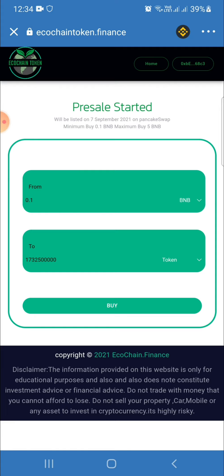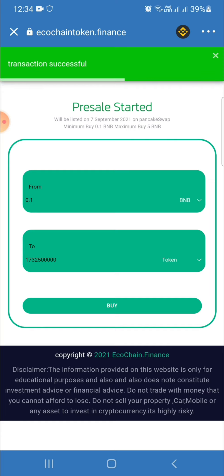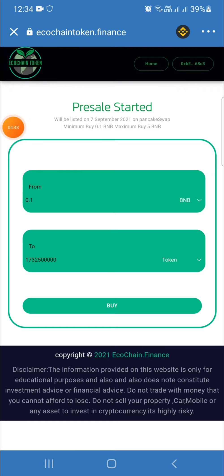You have to wait. Buy in presale — this coin has only two days left because today is 5th September. The transaction is completed. You can check this — the transaction on BSCScan. I have invested twenty-five dollars.